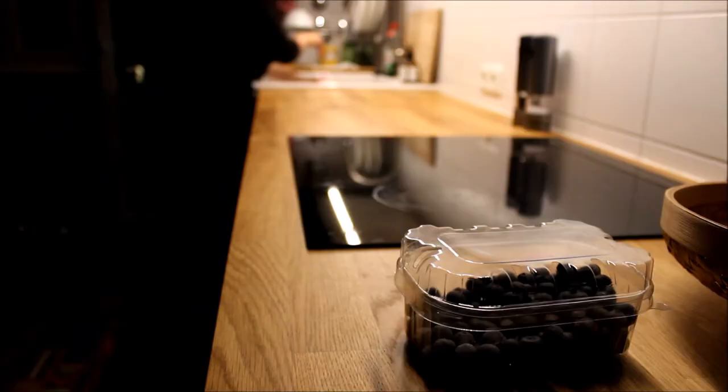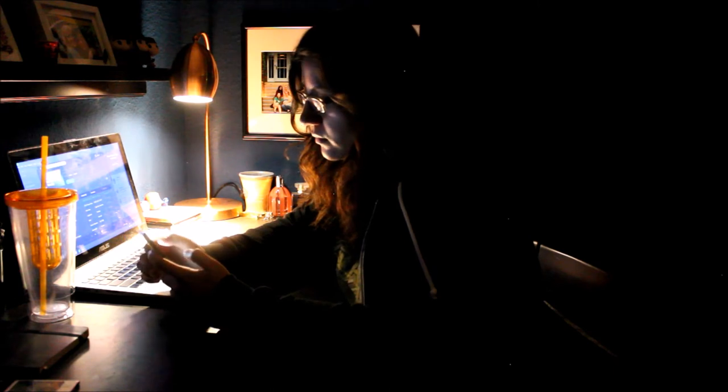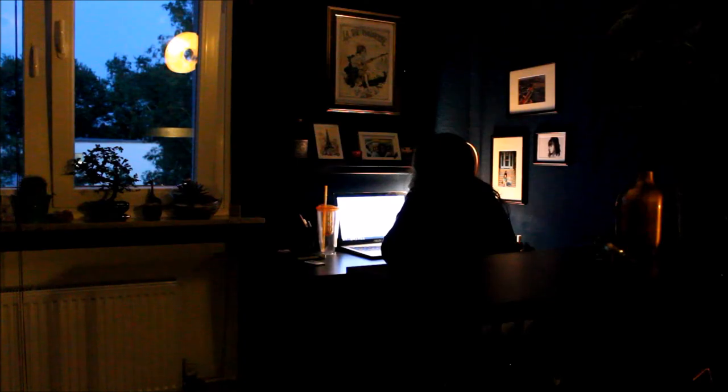We tend to keep the apartment dim all night and rarely use overhead light — we just prefer it that way. It's really relaxing in here. We're both pretty much sitting at our computers doing our own thing — me probably looking for a new job and him playing video games with his friends. It's our home.